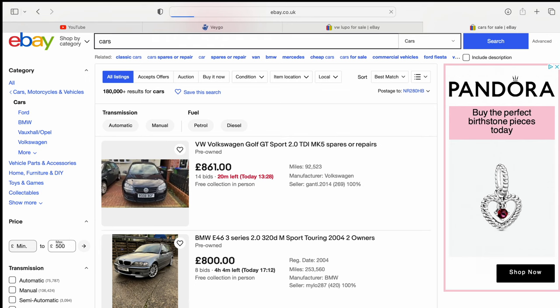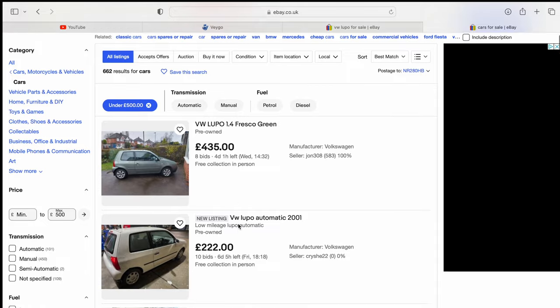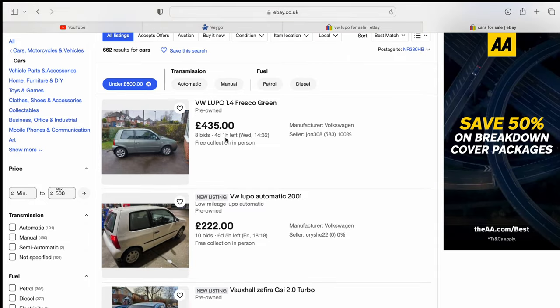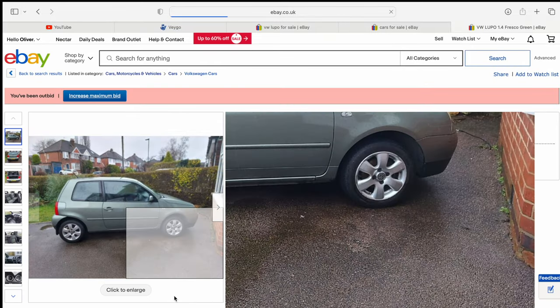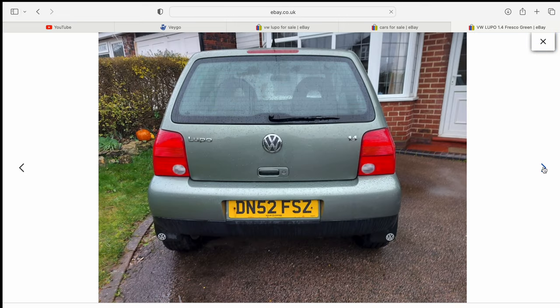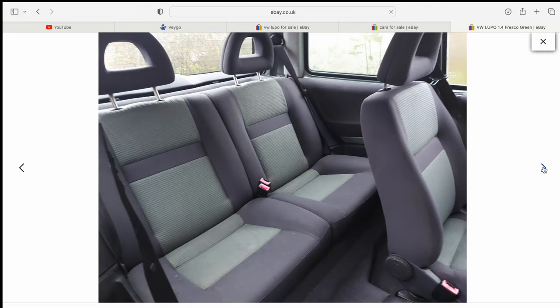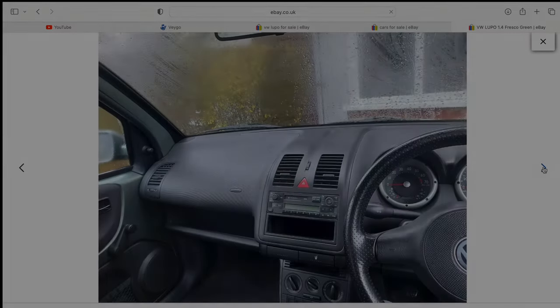Jumping straight in the deep end, I headed over to eBay, punched in my £500 price limit, and this little Lupo caught my attention straight away. Turns out it's a Cambridge Edition, which is really cool. It looked clean and was definitely going to be a good candidate to kick things off. I was intrigued, so I dropped the seller a message.